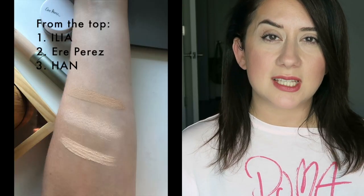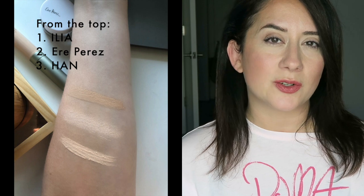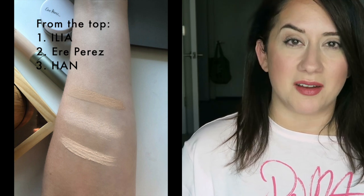The three concealers I have today are the Ilia True Skin Serum Concealer, the Air Perez Arnica Concealer, which I just reviewed, and the Han Concealer. Two doe foot applicators, one pot. I'm just going to walk through each one and tell you what the main differences are and why you might want to consider one — or potentially pass on one.